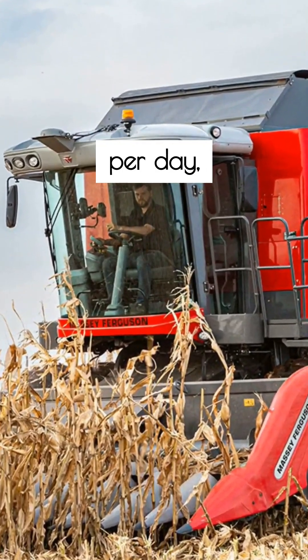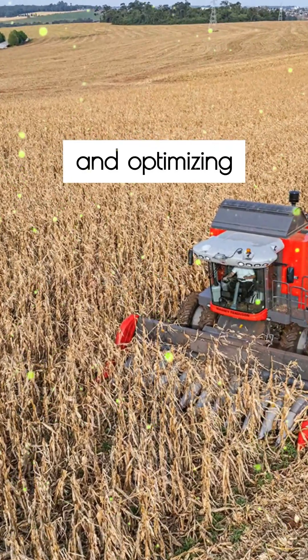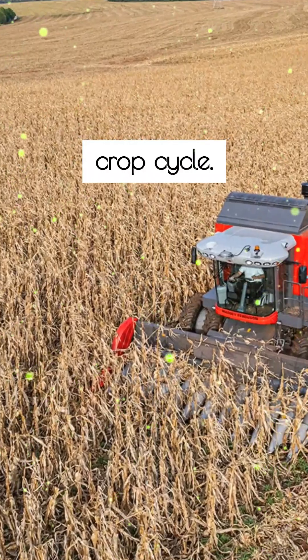The Fast Unloading System and High Power Rotor allow you to harvest more hectares per day, speeding up operations and optimizing planting time for the next crop cycle.